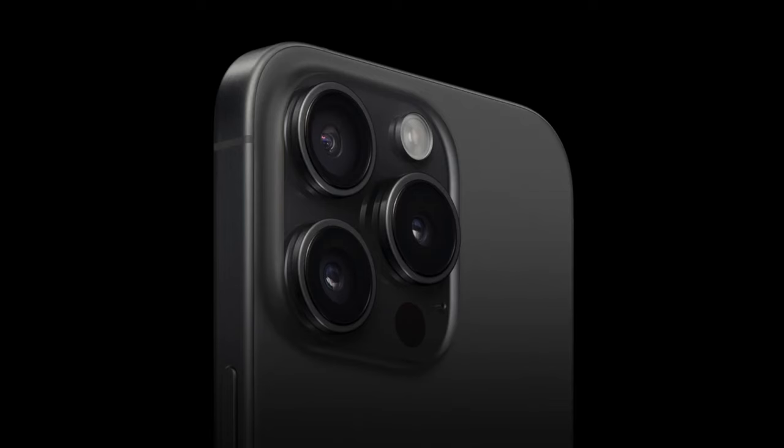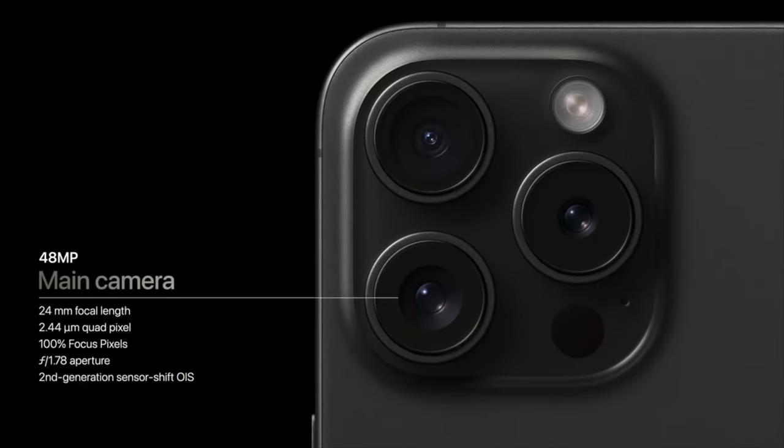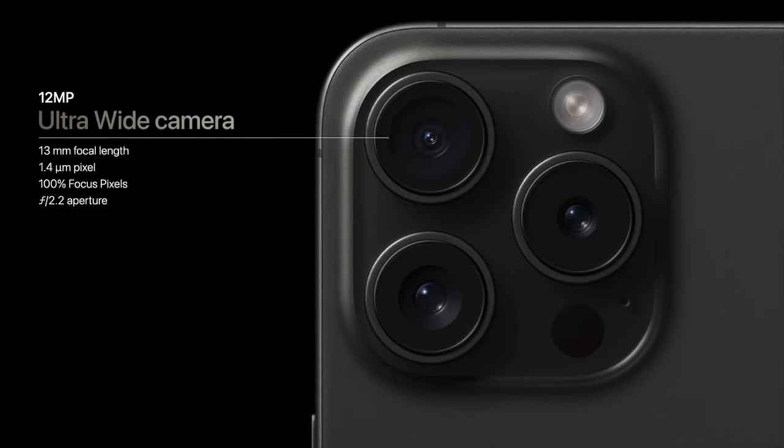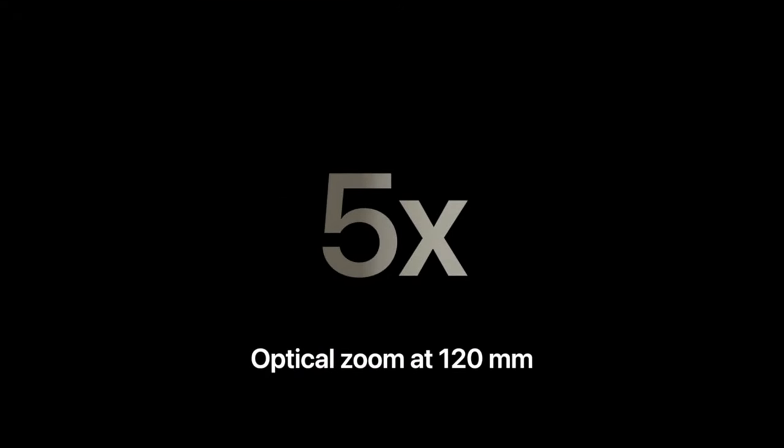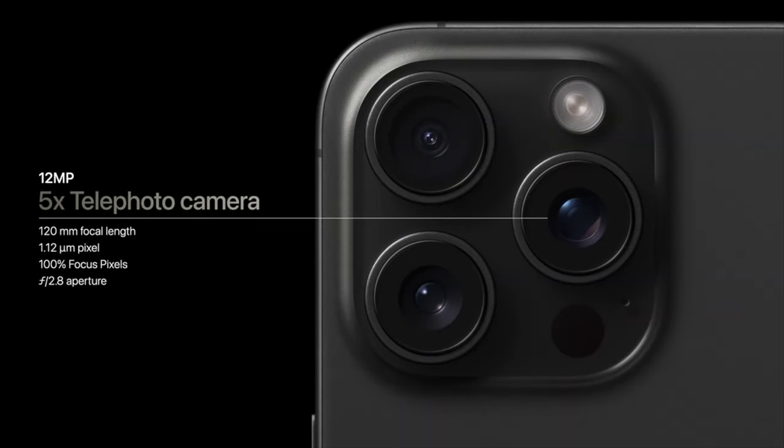For the iPhone 15 Pro cameras: same design, but now with a 48-megapixel main camera and an improved ultrawide. Exclusively on the Pro Max, there's a 5x telephoto camera with a 120mm focal length — a 20% larger sensor than the iPhone 14 Pro Max.